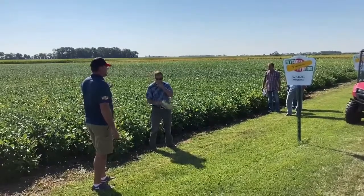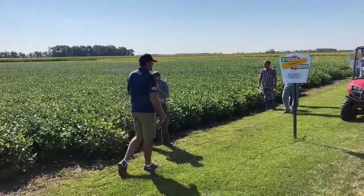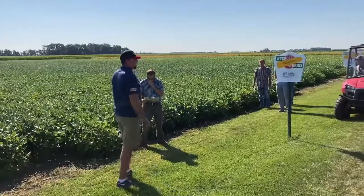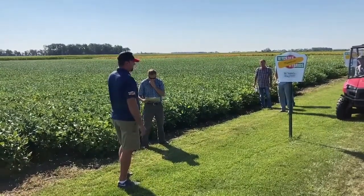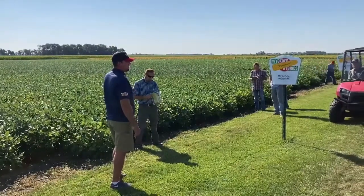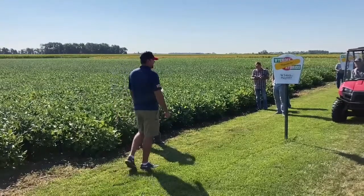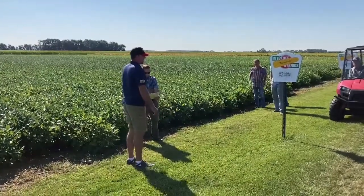3460 E3, with a 3435 maturity in that band. It is our best rated line for SDS. It's a new line this year and it came out of last year's testing with the highest SDS rating. So if you've got a problem field for sudden death syndrome, 3460 is a great choice.